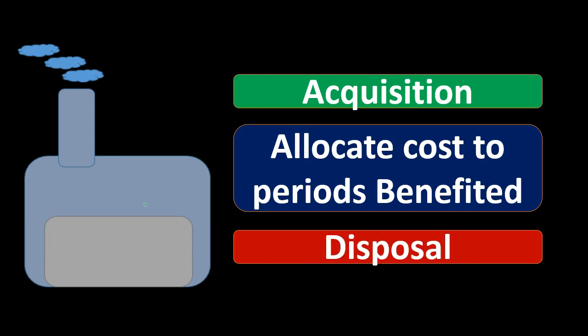Our problem is going to be how to do that allocation. We'll talk about different ways to best make that allocation, and we'll need estimates in order to do so. At the end of the asset's life, we will typically dispose of it at some time. Most property, plant, and equipment will not last forever, and we'll have some point in time where we will need to dispose of it.